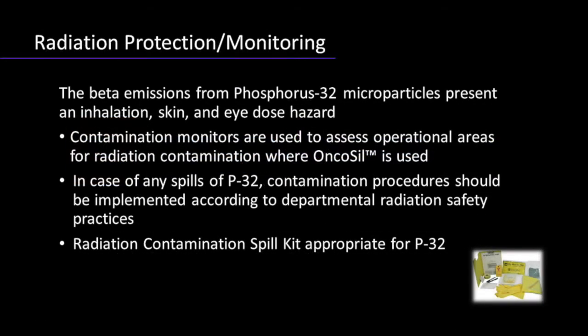Radiation safety is an important consideration in the use of P32 microparticles. The beta emissions from P32 can present an inhalation, skin, and eye-dose hazard. Consequently, controlled procedures should be undertaken to minimize potential contamination risks associated with preparation and delivery of this substance. Appropriate personnel protective equipment and adequate shielding should be used at all times during pre- and post-implantation. All radiation workers in the treatment facility are monitored to ensure that radiation exposures are minimized.